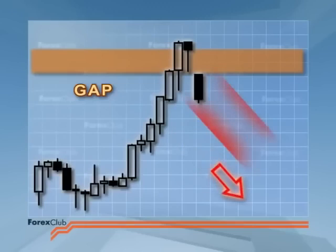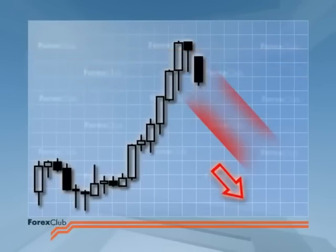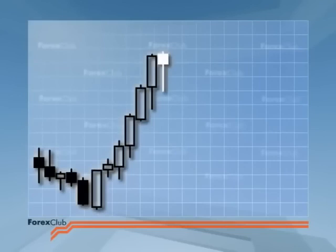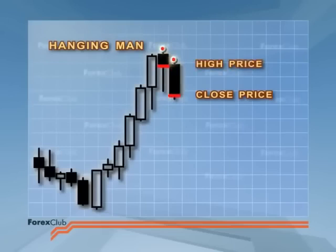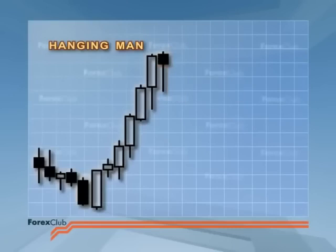A gap is the traditional confirmation of the hanging man's reversal signal, and the wider the gap the more emphatic the confirmation. Of course, price gaps are less frequent on the Forex market than on the commodities and equities markets. For Forex, an alternative bearish confirmation is that the candlestick following the hanging man is black, with price closing lower than the hanging man's maximum close. Another confirmation is when a gravestone follows immediately — a final death knell for the trend.